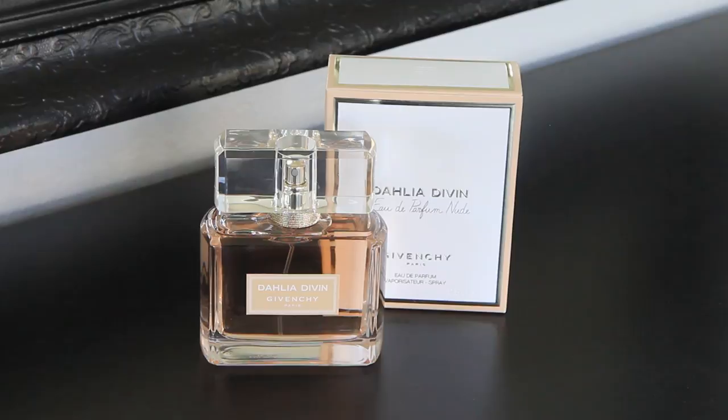The next products are from Givenchy Beauty. This is the Dahlia Divine Eau de Parfum Nude. I love the bottle — it's luxurious and yet minimalist. This is 100% my new scent, and I am so incredibly picky when it comes to scents. When I got this in the mail, I was fully expecting to not really like it, but it is a floral with an underlying musk, which is similar to my favorite everyday scent, Flower Bomb by Viktor & Rolf. When I smelled this I was like, oh my goodness, I love this. It smells very sophisticated. This is my new scent — I can't believe it, but it is.